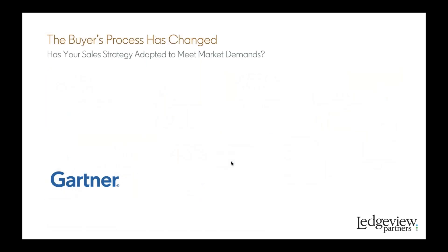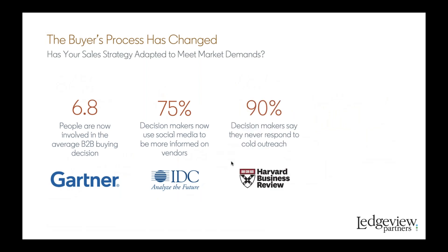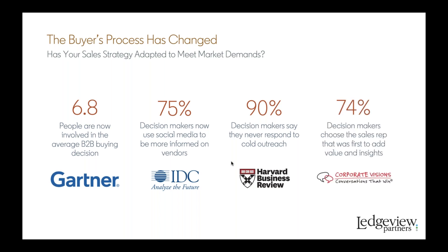Looking at today's current market, we've definitely seen that the way businesses are interacting with vendors has had a significant change in impact. Over 90% of decision makers say they don't even respond to cold outreach anymore, and the information they have at their disposal is making them more educated than ever. So it's our job as organizations and sellers to look at how we're going to approach those interactions and maintain meaningful relationships to do business in the most effective and efficient way possible.